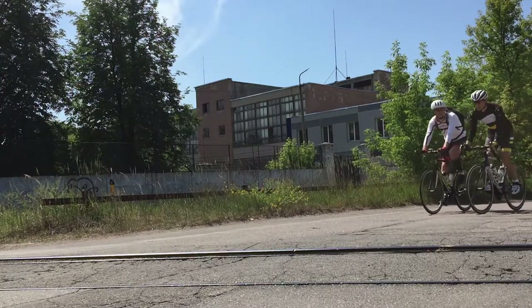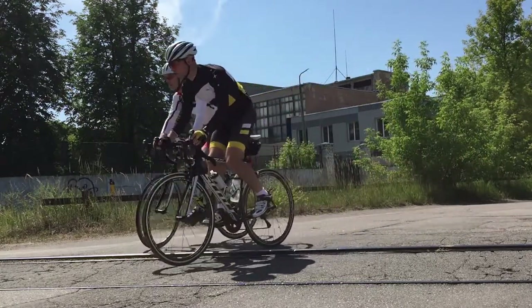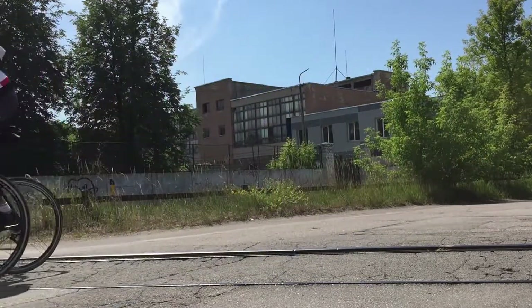When approaching a railroad track, remember to decrease your speed. Crossing slowly is the most effective and safest way. Then check that it is safe to cross the railroad, and always cross the rails with your bike perpendicular to the tracks. I hope this advice will help you cross tracks safely, confidently, and comfortably.